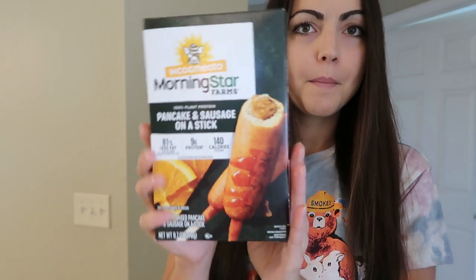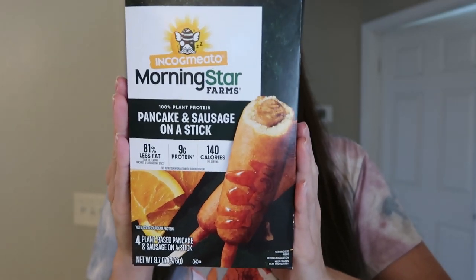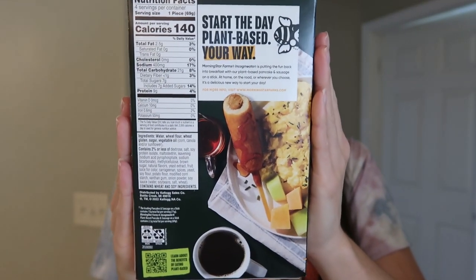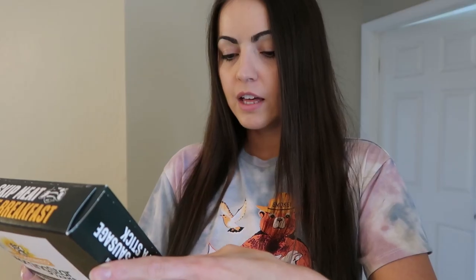So we'll talk about the sausage on a stick first. We have Morningstar Farms Incognito pancake and sausage on a stick. There are four in a package, nine ounces, and the serving size is one piece for 140 calories. You can check all the nutrition facts and ingredients — there are wheat and soy ingredients in here, so it is not gluten free. Looks tasty. I love me a corn dog and the Morningstar corn dogs are super legit, super good. So I'm excited to see how these taste.